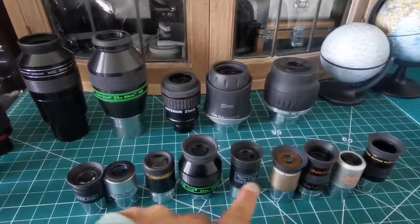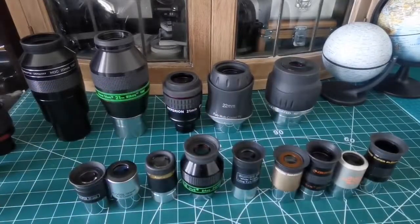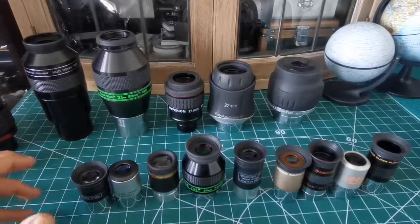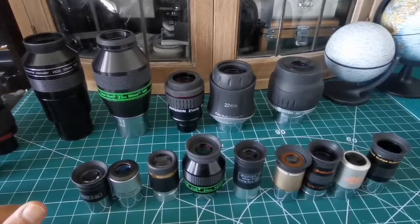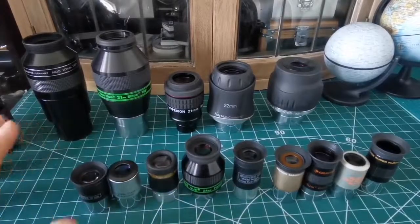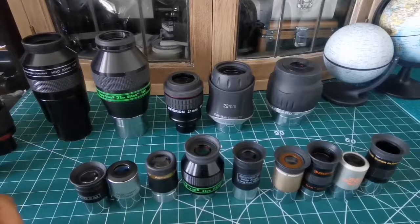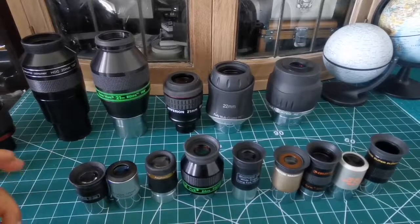So 1.25-inch eyepieces and 2-inch eyepieces are the most common eyepieces used by amateurs. They're widely available, and you can buy them as cheap or as expensive as you like. In my experience, in these two categories, there are zones or areas where we have the best possible image combined with the widest field of view available.